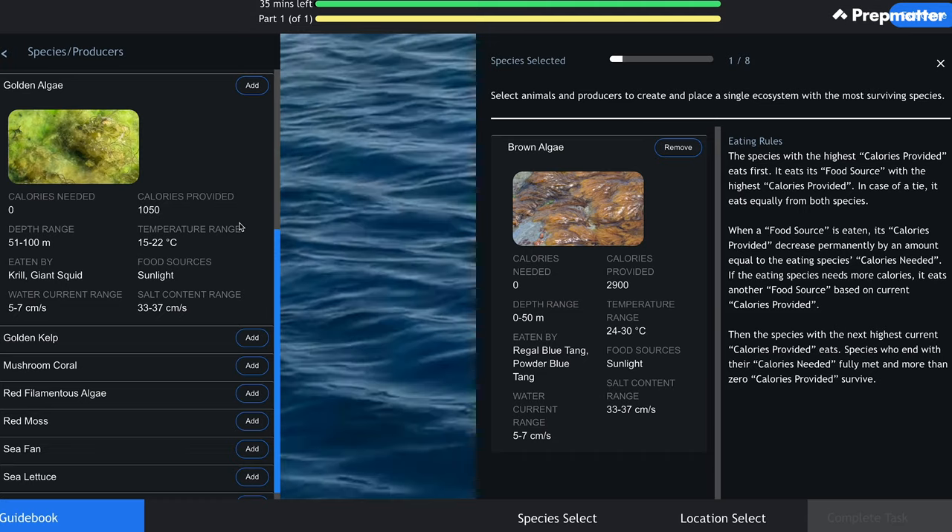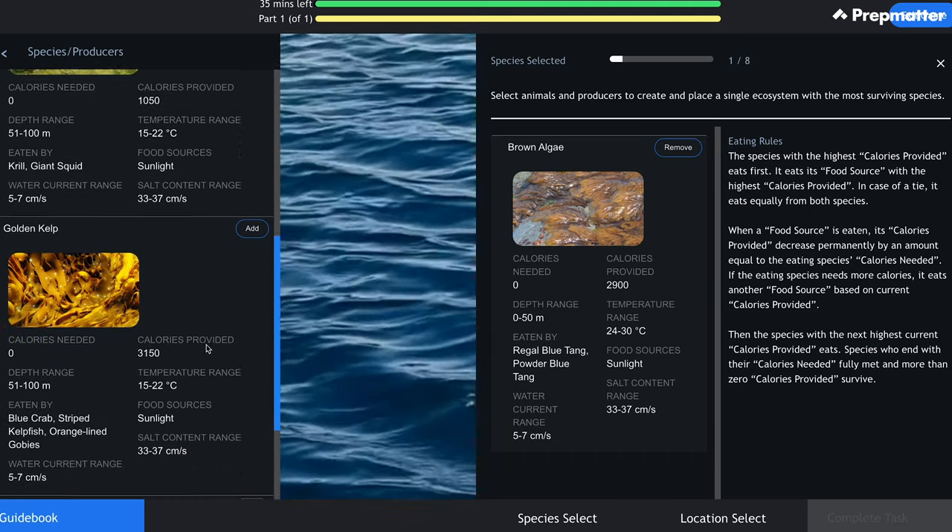Hi everyone. In this video I'll explain everything you need to know about McKinsey's Solve problem solving game. This won't be just another video walking you through some slides or animations — instead I'll show you in-game footage from our own PrepMatter's McKinsey Solve game simulation.